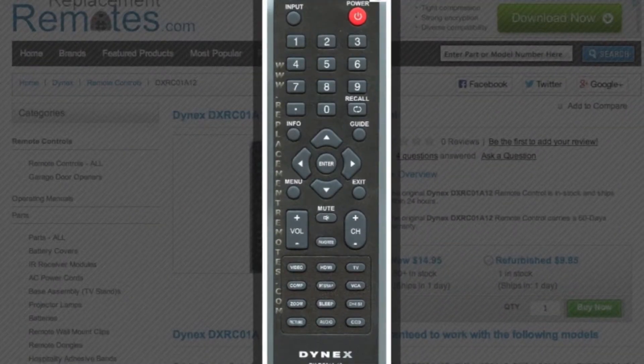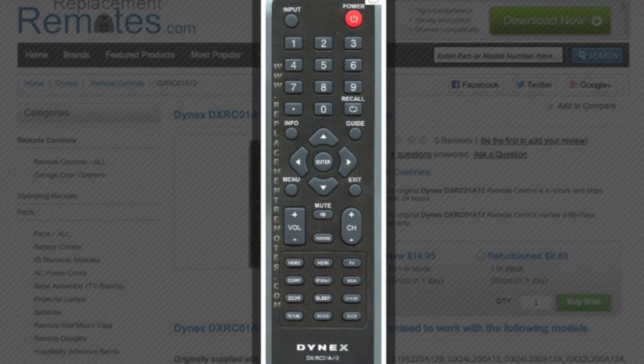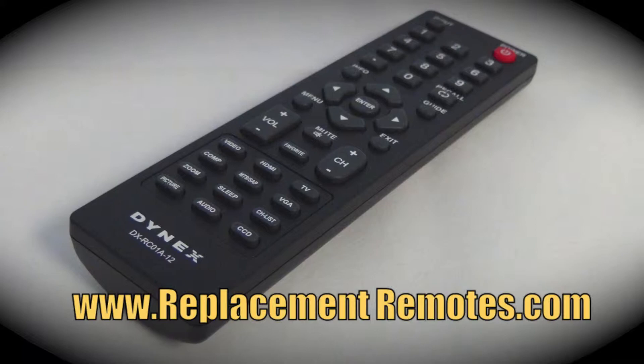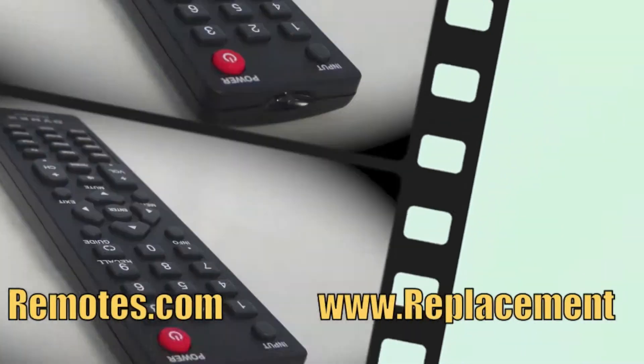The model number on this remote is DXRC01A12, and it is the brand new and original equipment from Dynex. We offer a 60-day warranty and a no-questions-asked guaranteed return policy right here from ReplacementRemotes.com.